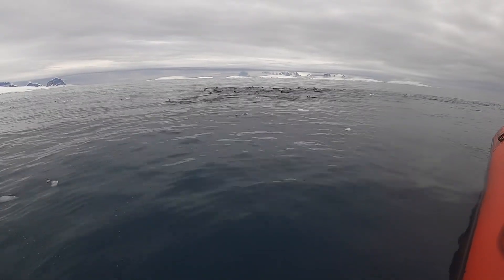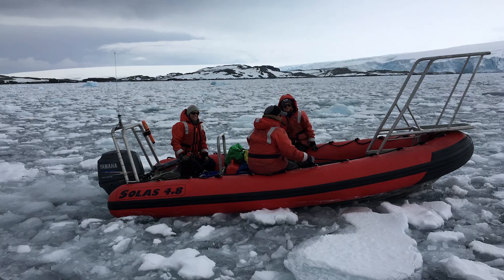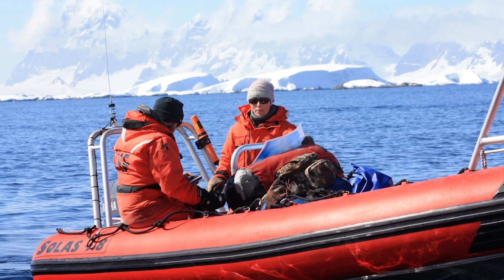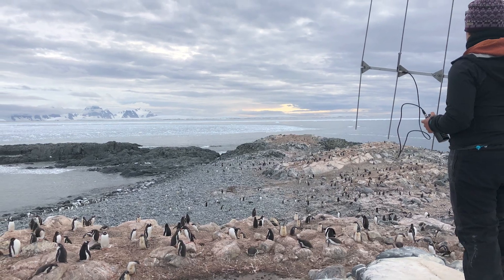If we know how deep the penguins are diving, we can determine where they're foraging for food and where their food — such as krill or fish — are in the water column. We can also use that information to understand the temperature of the water, the salinity, and other variables at the depths where these penguins are spending their time.